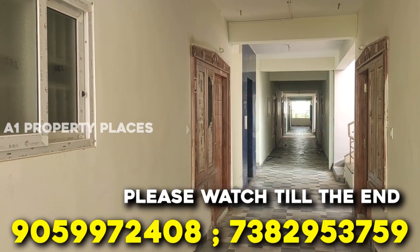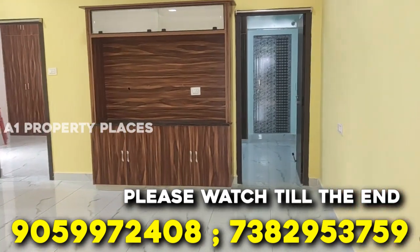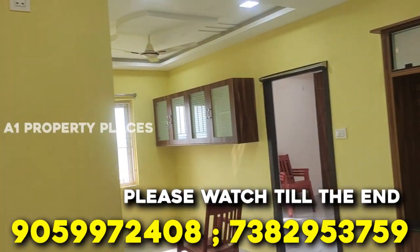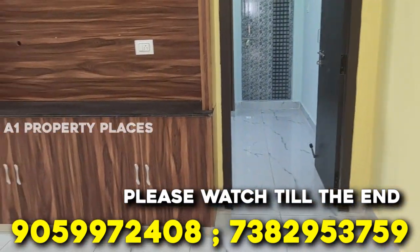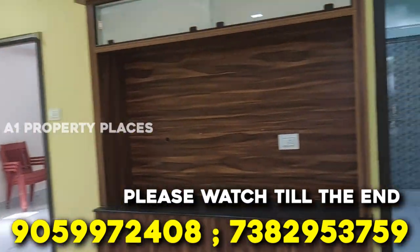We are going to show you a few costs. We are going to show you a number on the screen. If you are watching our videos, we are going to upload a lot of videos on my Avon Property Places channel. If you want more details on this project, we are going to show you a number.